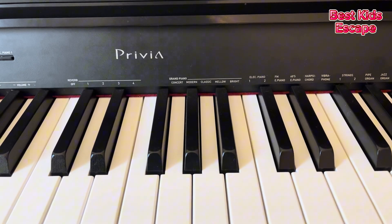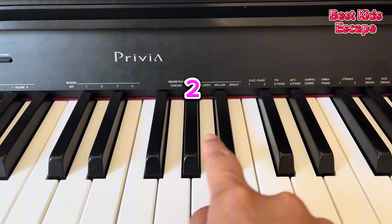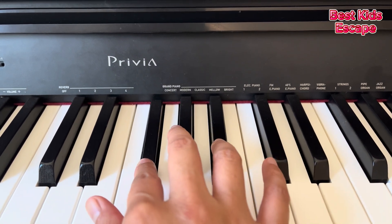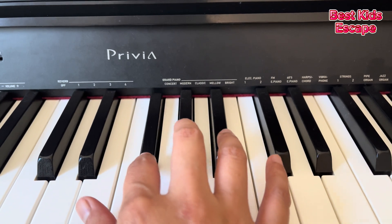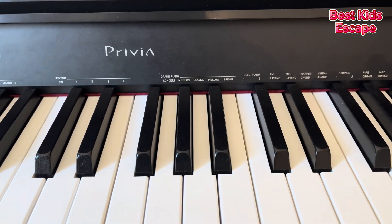This is a piano. There are three black keys. One, two, three. Let's play a song. Number three.